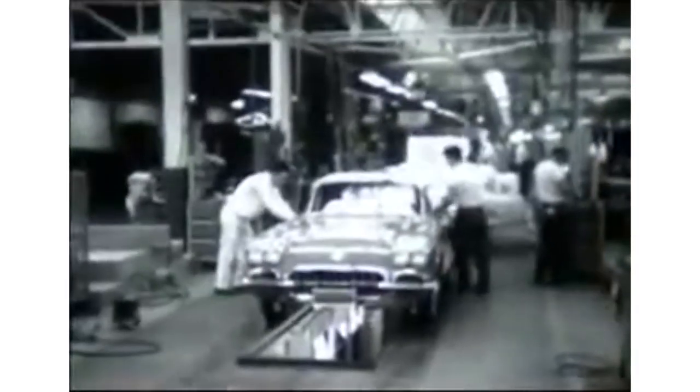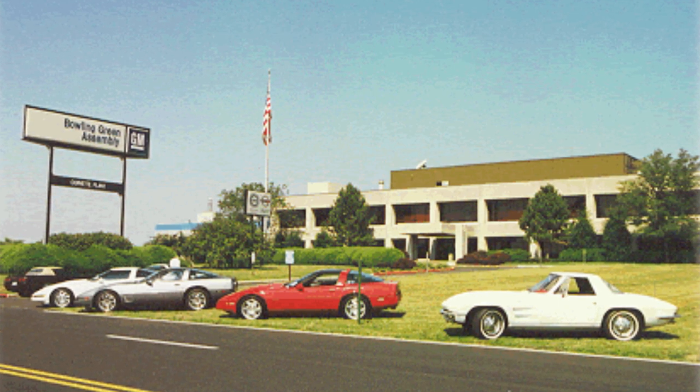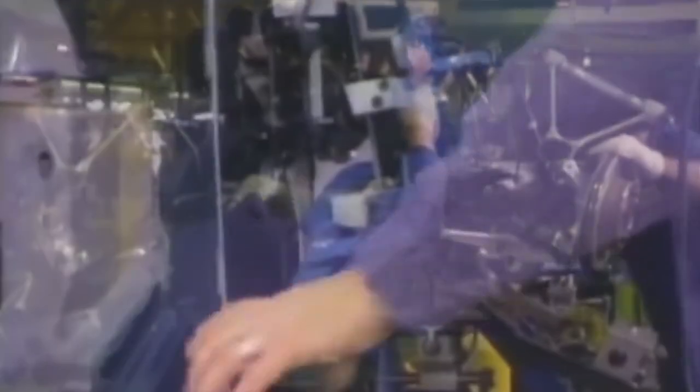So GM looked around and found a property here in Bowling Green, Kentucky, that they could turn into a new assembly plant for the Corvette. In 1981 that plant opened and began production of Corvettes on an assembly line — and those Corvettes are still built right across the street from the museum today.